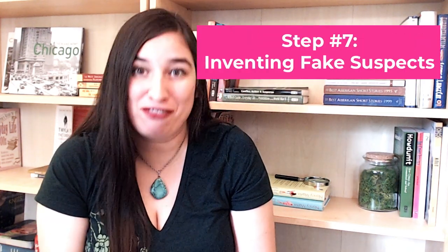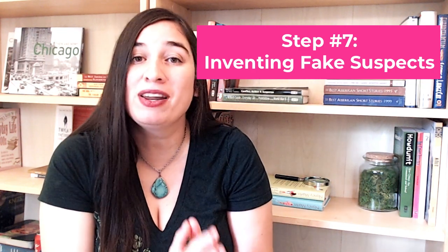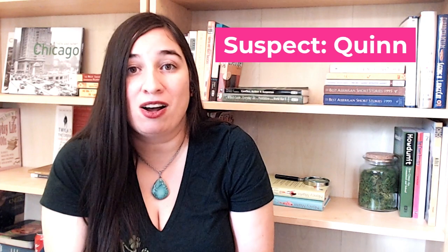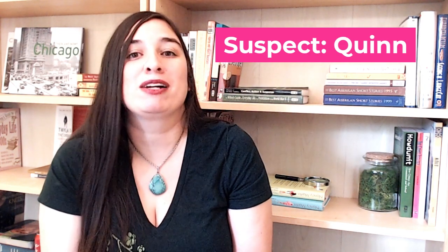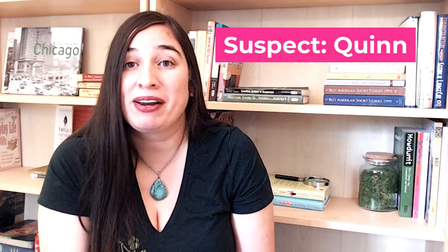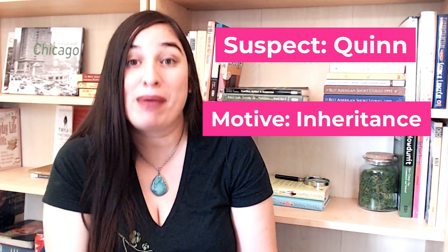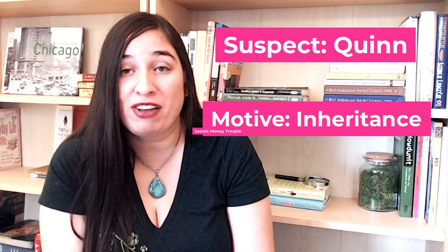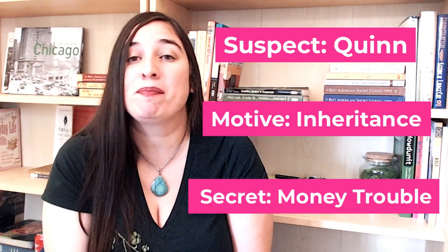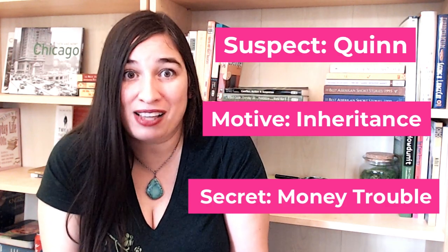Step seven is inventing fake suspects. We need somewhere between three and five people who could have done it, meaning they'll need possible motives and secrets for our sleuth to uncover. Let's think up just one for this video. Let's say some people had a financial motive for killing Uncle Herbert quickly, and one of those people was Peyton's cousin Quinn. Quinn knows that in Uncle Herbert's will, married grandnieces and nephews get a much bigger slice of the inheritance. Quinn, who is married, has been counting on that inheritance to bail herself and her husband out of major financial trouble — they invested heavily in a business venture that went belly-up, though she's been acting like it's a huge success to keep up appearances.